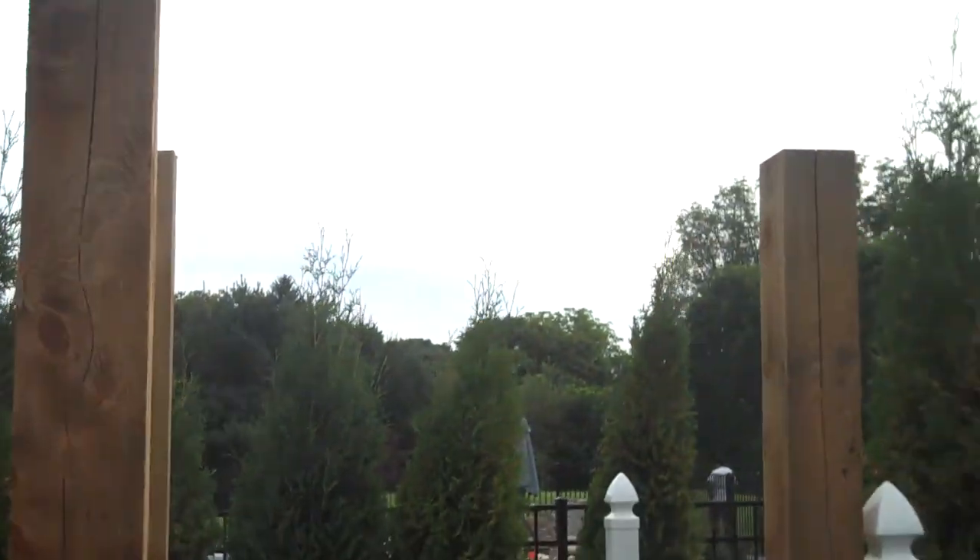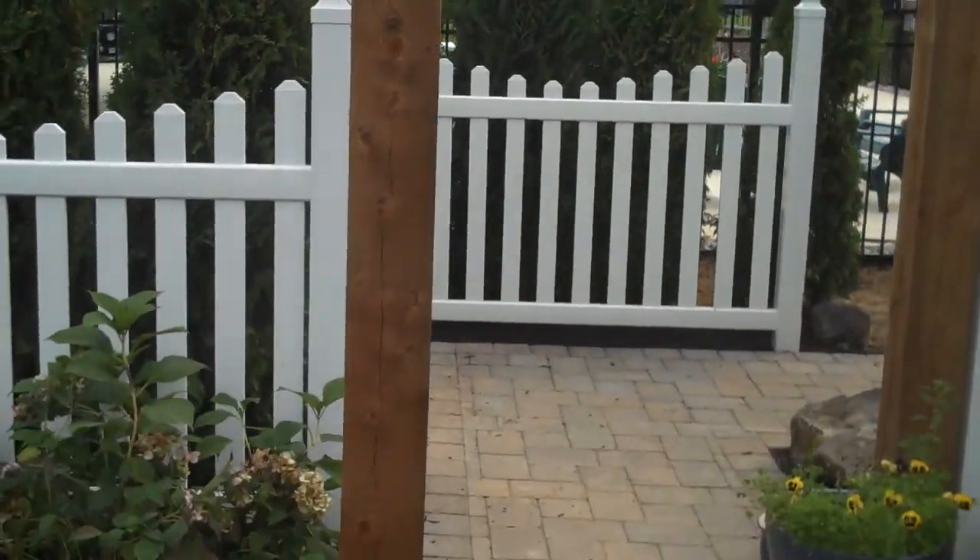We also installed four six-by-six posts, which we're actually going to create a pergola on top with some wisteria growing over top of it.